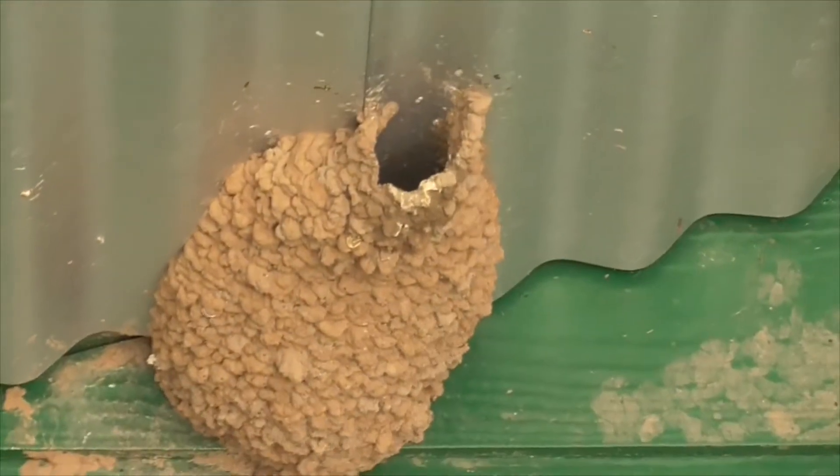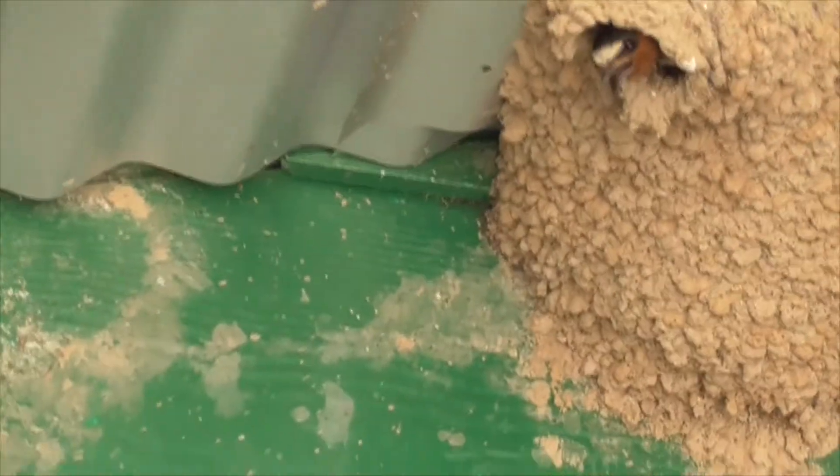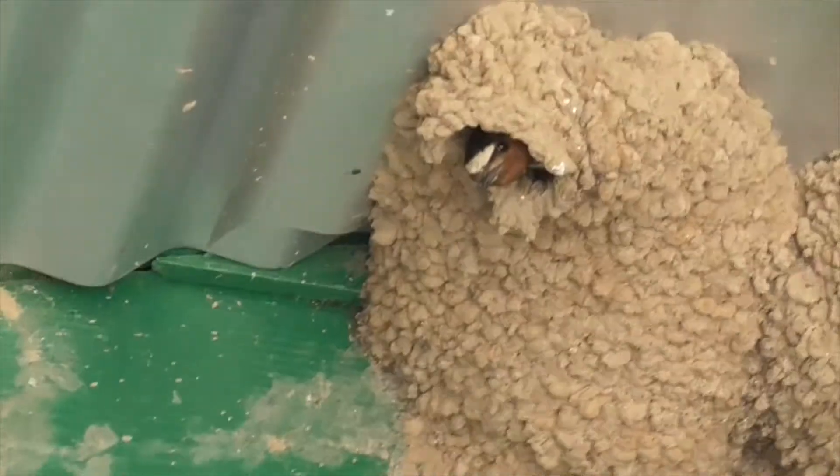This guy — that's an adult. Here we have another adult: brownish neck, black head cap, white strap on his forehead.